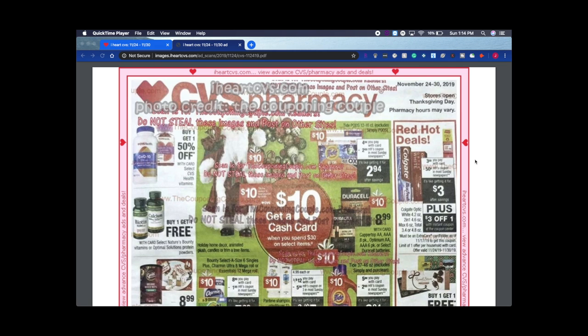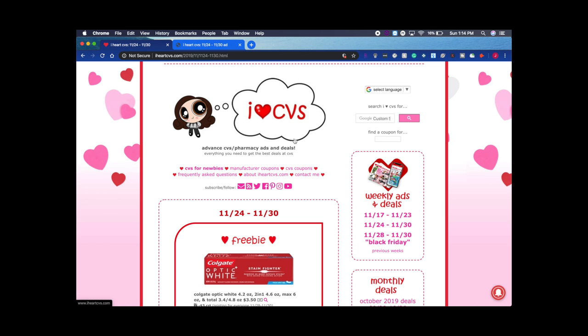Hey everyone, welcome back to my channel! On today's video I will be showing you the CVS ad for November 24th through the 30th. This photo is credited to the Couponing Couple, and I find these on iheartcvs.com — you can see it right here, just iheartcvs.com. Click on the top right corner for weekly ads and deals.